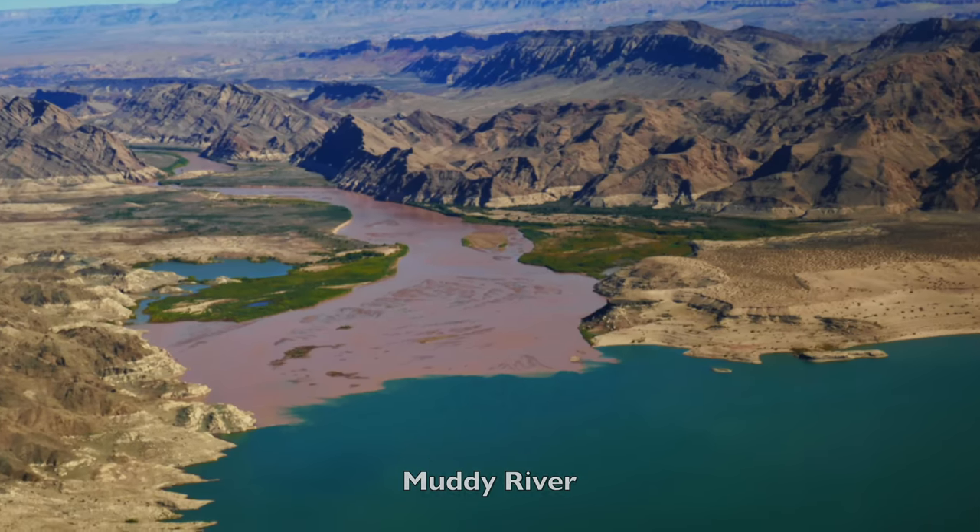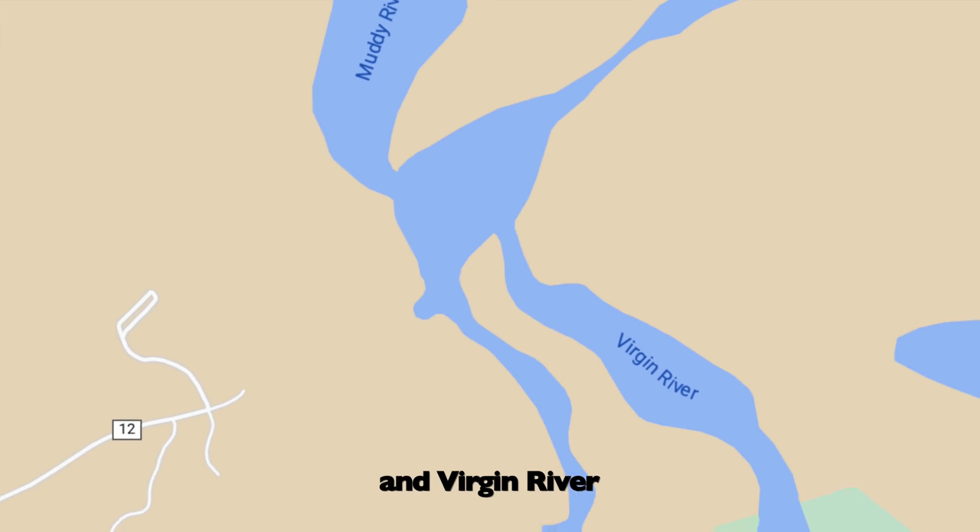We're up here on the Overton Arm — we just launched at Echo Bay, all the way on the northern end of the lake. The Muddy River runs into this section and not a lot of people have been out here checking it out. We're going to give a boots-on-the-ground look and do a little bit of exploring.